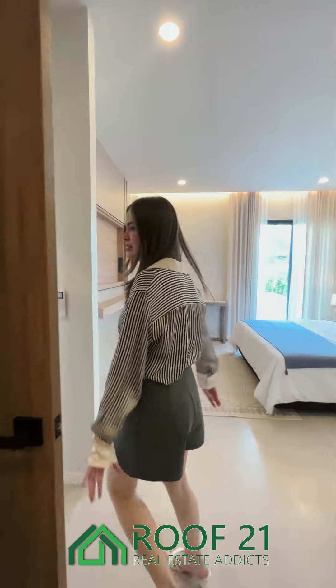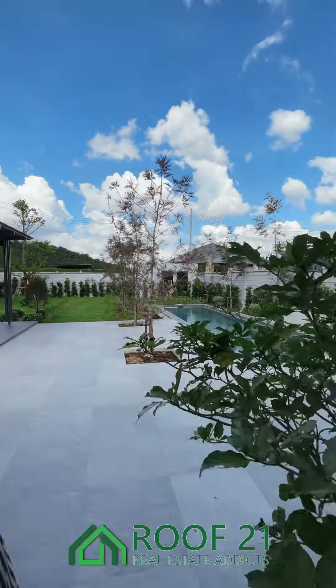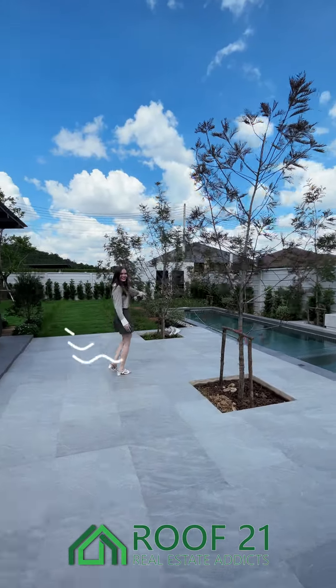Let me take you outside to the main patio. This house is built on a double plot so you can have a large outdoor area with a private pool, gazebo and garden. This house is currently listed for 14.5 million baht, or 270,000 euros.